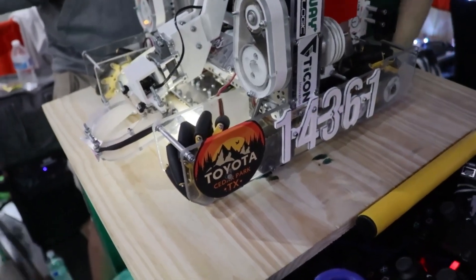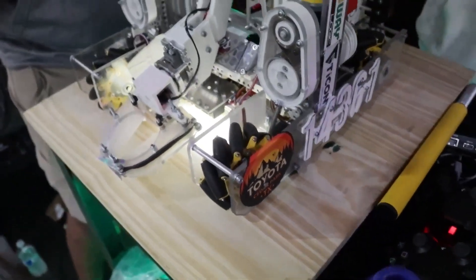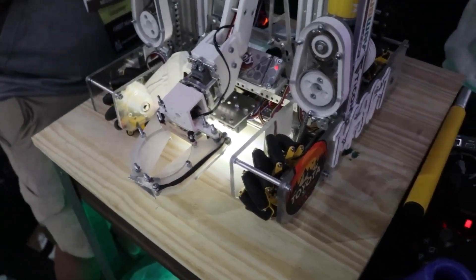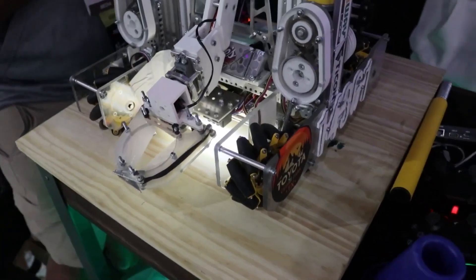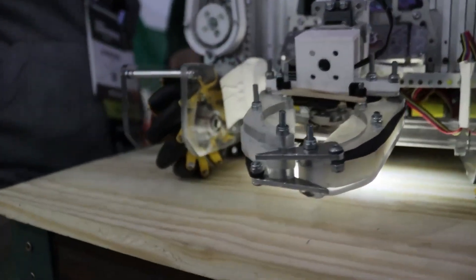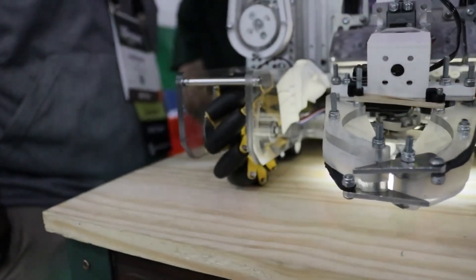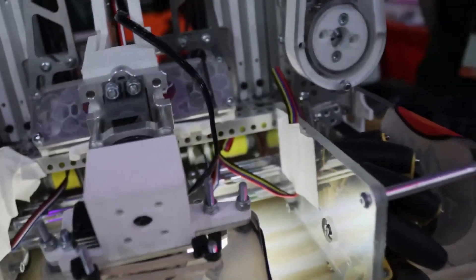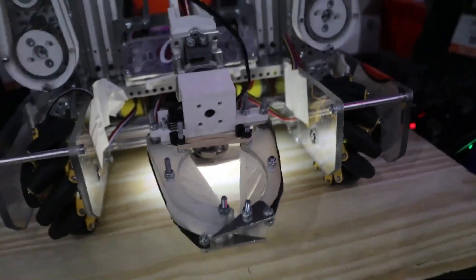Yeah, and one huge advantage with the polycarbonate is the transparency in the drive plates — is that something you've found to be really advantageous, or just a nice feature? Yeah, absolutely it helps, especially getting an inside look on the pulleys, seeing if anything is like melting or breaking inside, any screws that need to be tightened up. We added some access holes and it's really easy for fixing up.